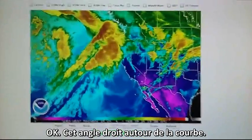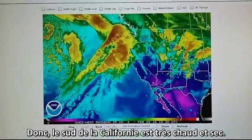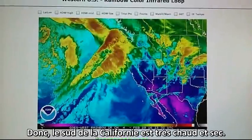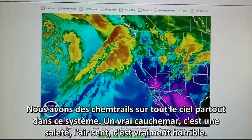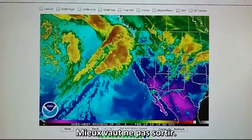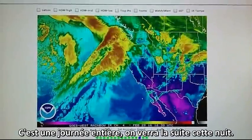Let's go ahead and run the loop. Southern California is very warm and very dry. We have chemtrails all throughout the skies — it's just a quagmire, it's a mess. The air smells, it's just awful. We'll do a full update later on tonight.